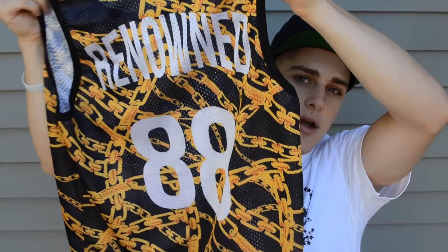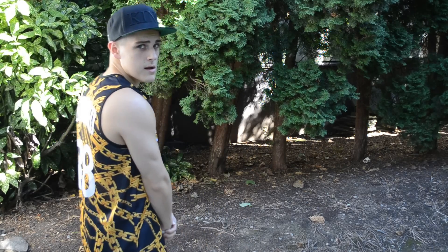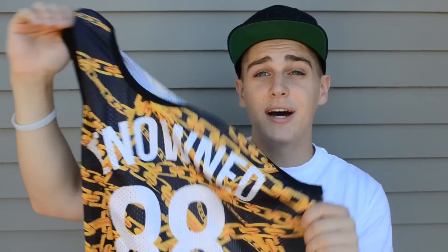Same thing across the back right there. But if you did want a one-of-one piece that no one else in the world is going to have, you can customize it with your own number and your own name, which I think is a really nice touch. So that is the customized basketball jersey from Renowned Clothing.